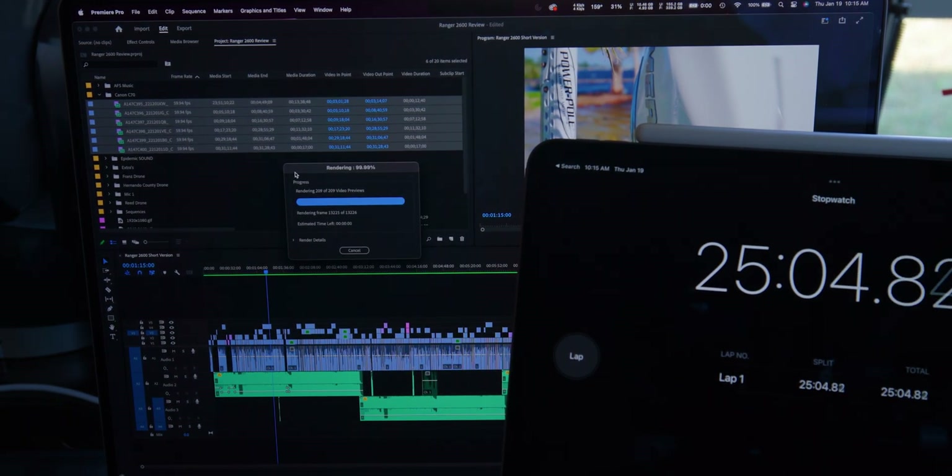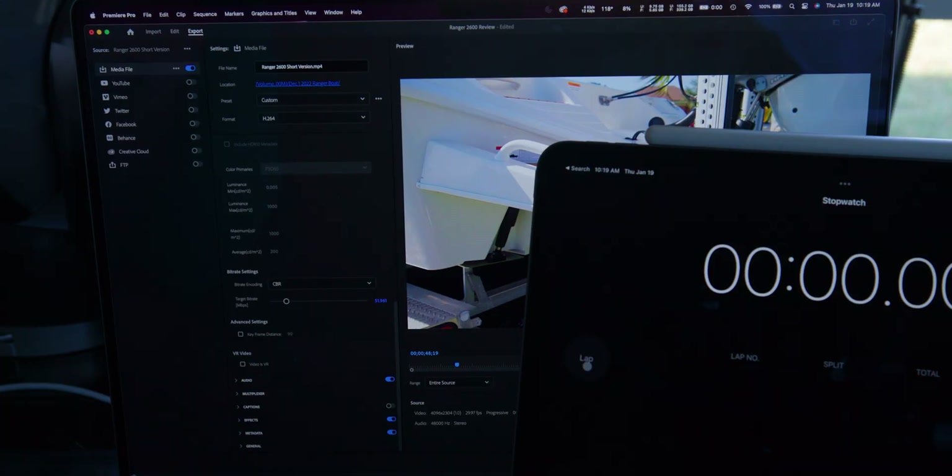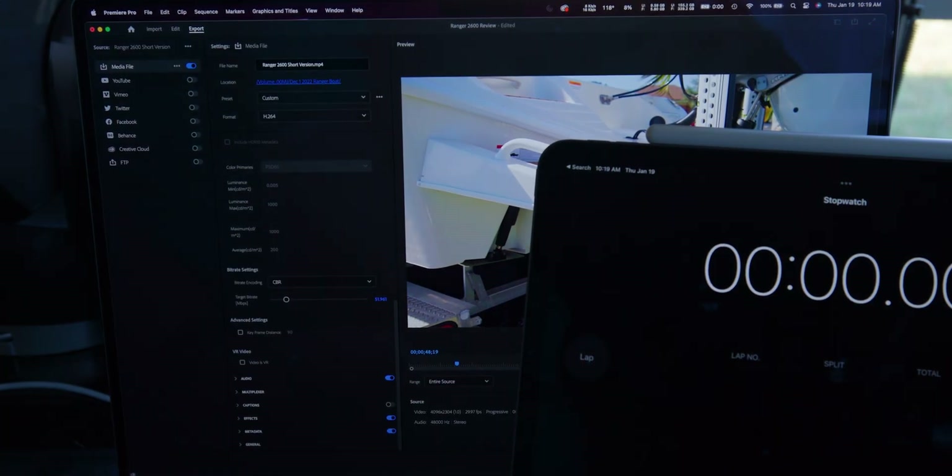To render this 7-minute 28-second timeline, the M1 Pro took 25 minutes and 5 seconds. This is a 4K timeline, so keep that in mind. With that, let's get into the export and see how long that's going to take.